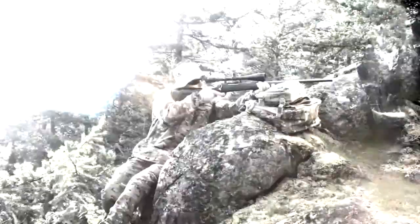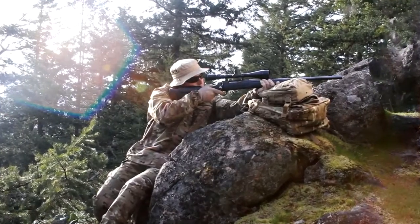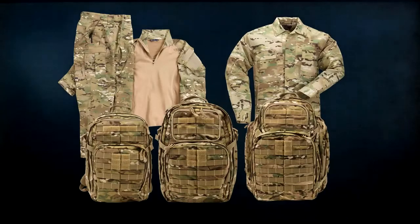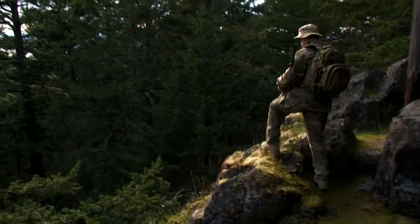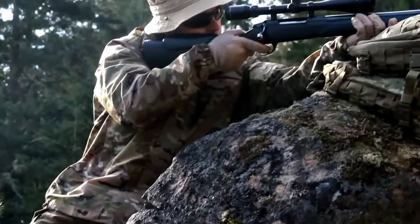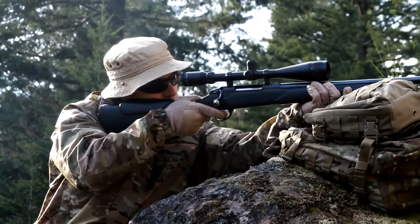5.11 is pleased to offer Crye Precision's Multicam pattern on a number of select items. The Multicam scheme offers multi-seasonal and multi-environmental concealment capability in a single uniform and dramatically reduces visibility in both visual and near-infrared spectrums.